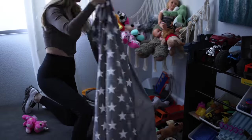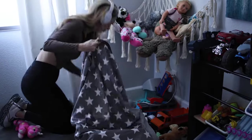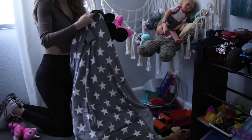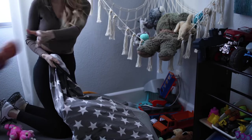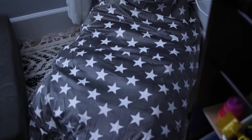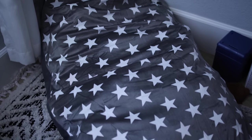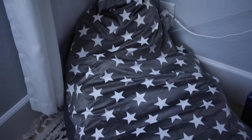Now they even have stuffed animal beanbag chairs — if you really have a lot of stuffed animals like we do, it's a cute, comfortable little kid's lounge chair. Whenever she wants a particular stuffed animal, I can just zip it open and grab it. I thought this was a clever little hidden storage solution.